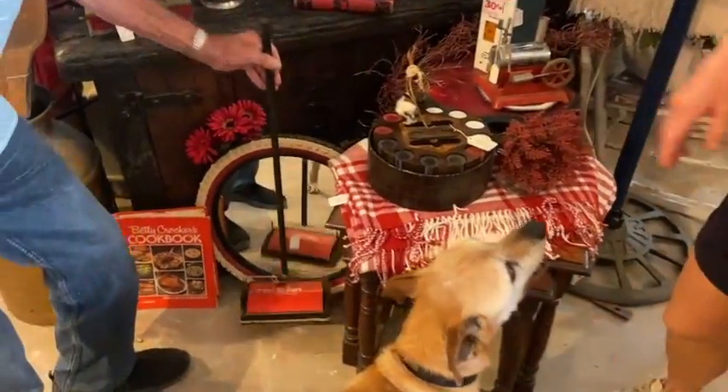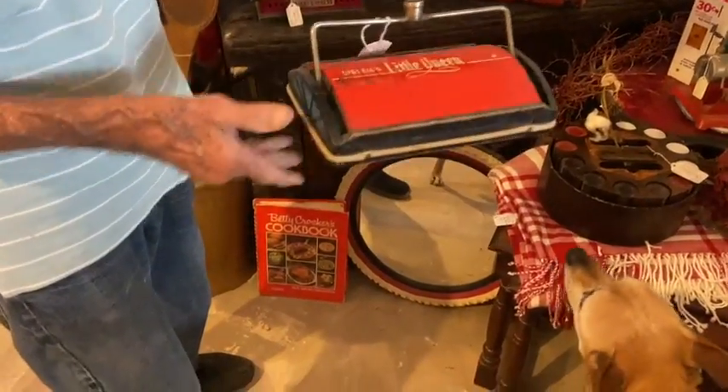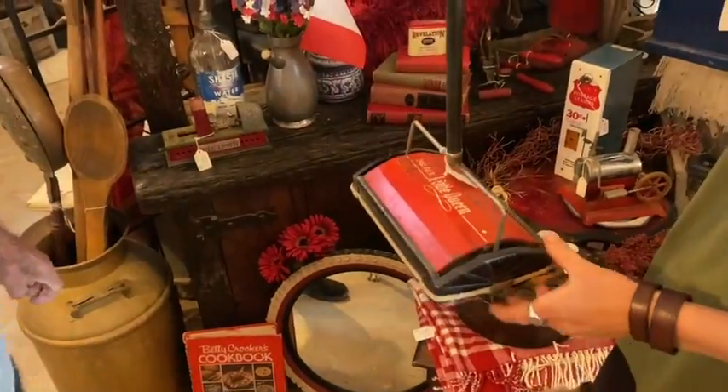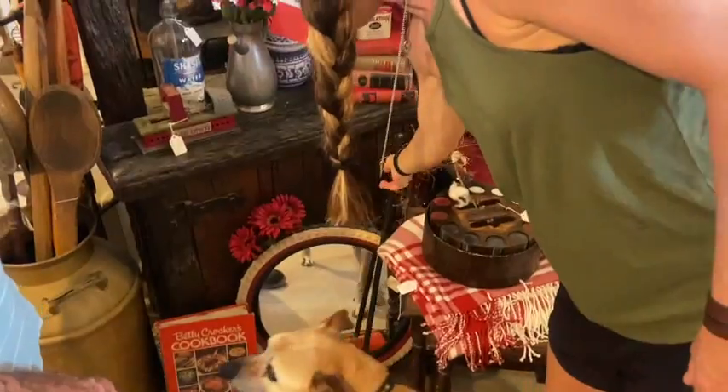$38 on that. I've got a little girl's carpet sweeper — she can follow her mother. It works. It's called a Little Queen. It's a working carpet sweeper. $40.